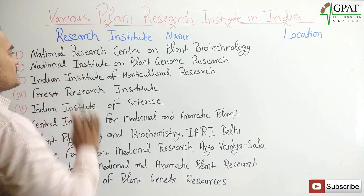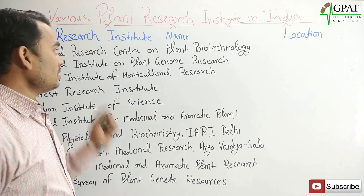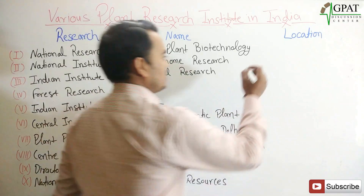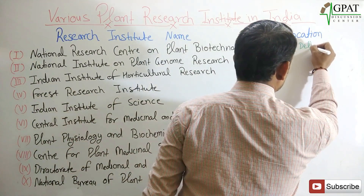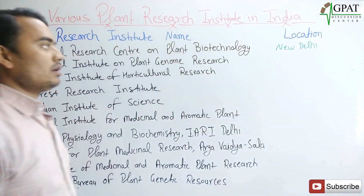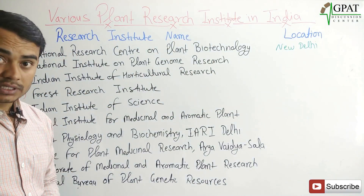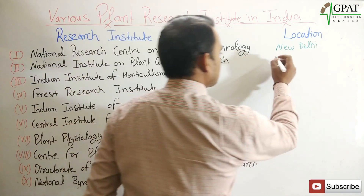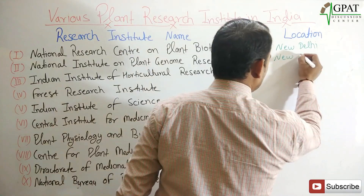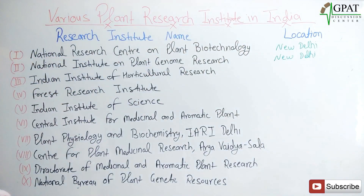The first is the National Research Centre on Plant Biotechnology, which is located in New Delhi. The next one is the National Institute on Plant Genome Research, which is also located in New Delhi.